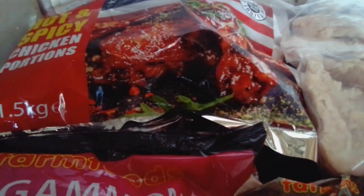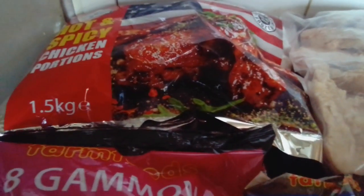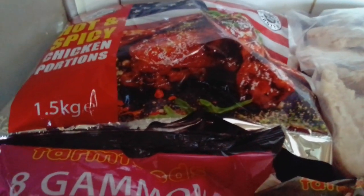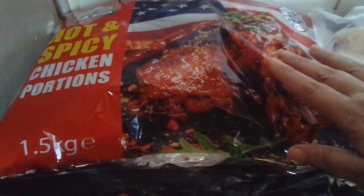I went to Farm Foods. They opened in Littlehampton - I think it was August or September. We haven't actually been, so I was just in shock when I got there. The prices were amazing. These were the first things we picked up.